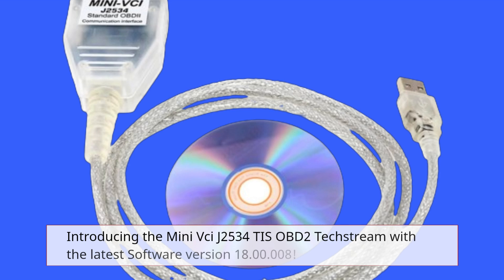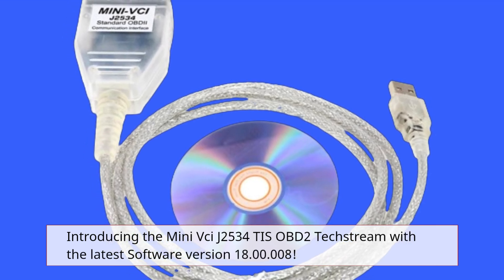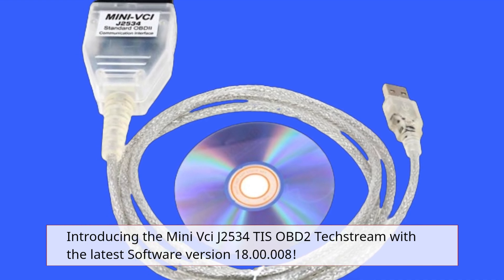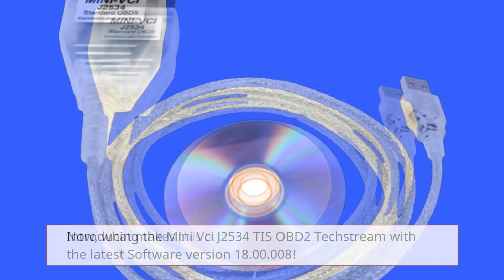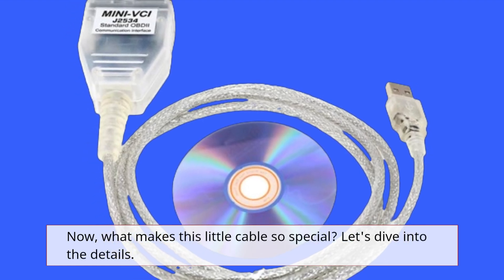Introducing the Mini VCIJ2534 TIS OBD2 TechStream with the latest software version 18.00.008. Now, what makes this little cable so special? Let's dive into the details.